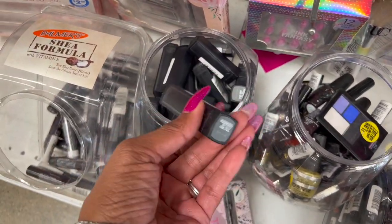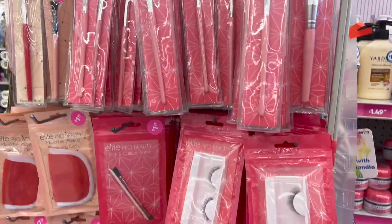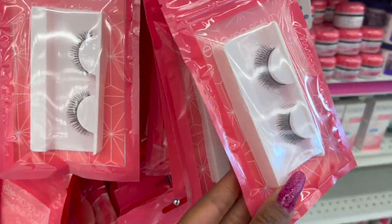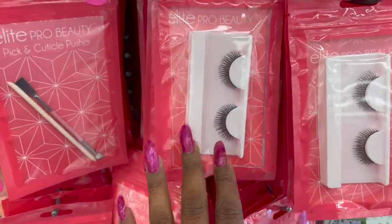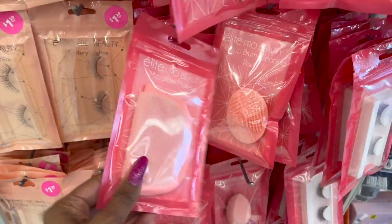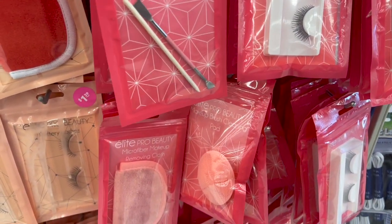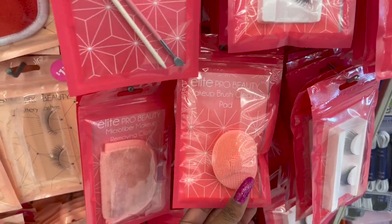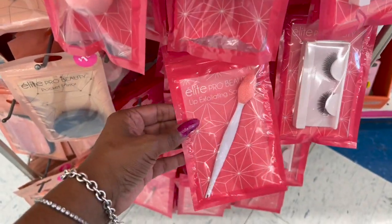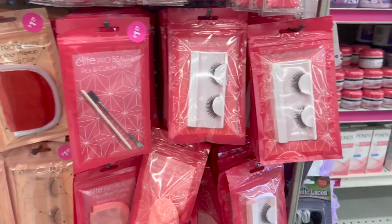They even have some eyeshadow quads, more lipsticks - this is a black one. Over here they have more Simply Vamp lip cream. They have some new Elite Pro Beauty items out - brushes for 99 cents, eyelashes for 99 cents, or maybe $1.29 since they're not all marked yet. It looks like the cuticle pusher is $1.29. They also have a microfiber makeup removing cloth, an angled sponge, a lip exfoliator, and a little pocket mirror - some new items by Elite Pro Beauty at this location.